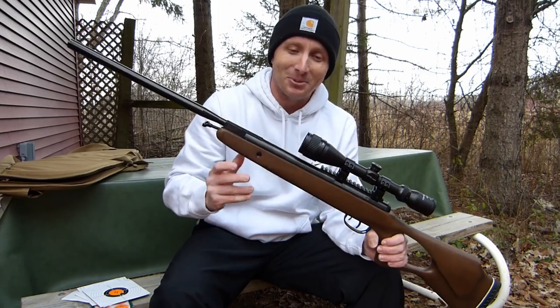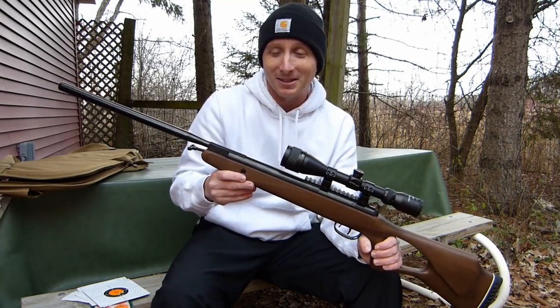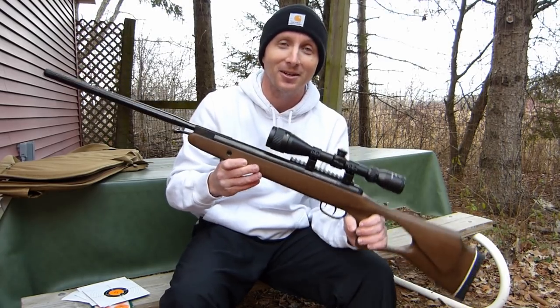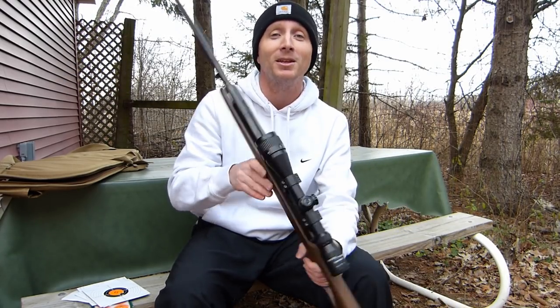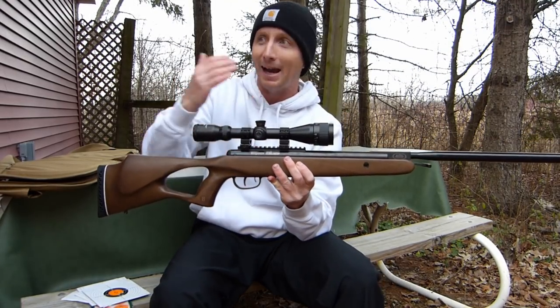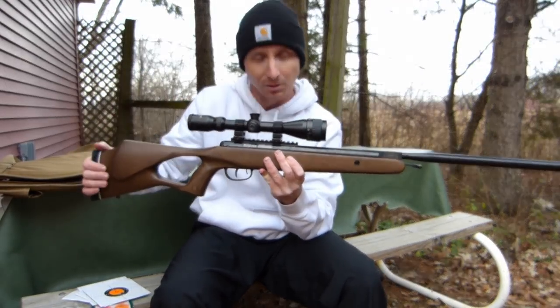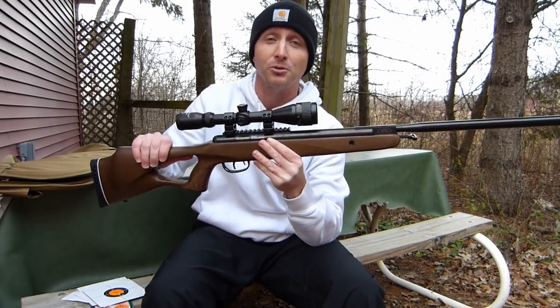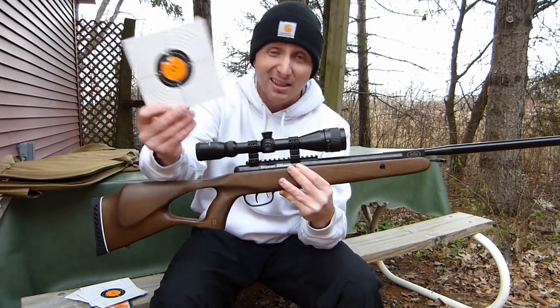You see some guys claiming they're putting down half-inch groups at 50 yards. I'm not going to call BS on them, but I will say there's no way I could achieve that with this gun and my skills — it wouldn't happen. And that's what I'm trying to show you guys: an accurate representation of an average gun with an average shooter. I might not be an average air gun shooter, but I am an average springer shooter. So these are the kind of results I think you can expect.